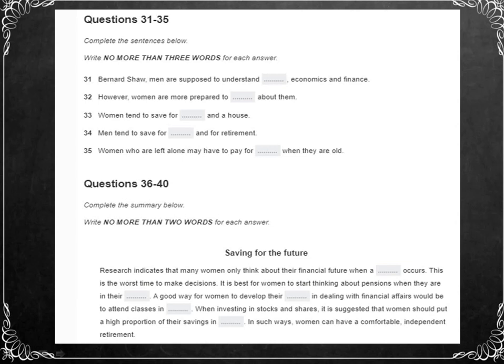Furthermore, the high divorce rates in North America are creating a poverty cycle for women. It is the divorced women who will most often have to look after the children, and thus they need more money to look after not just themselves, but others.